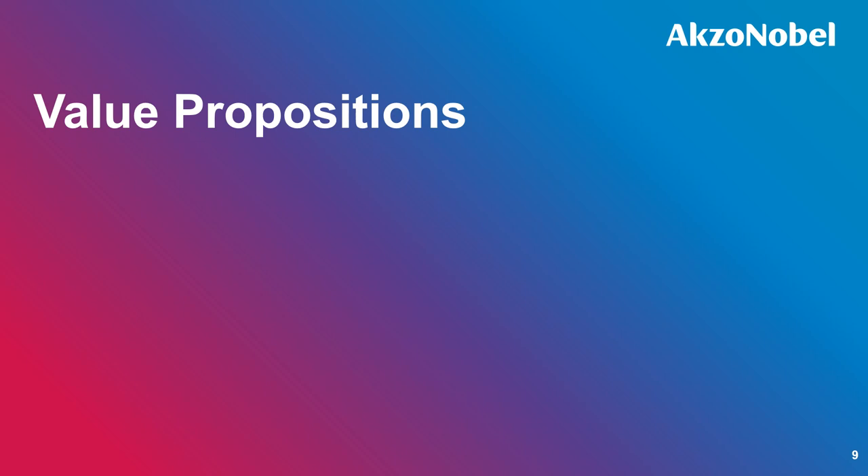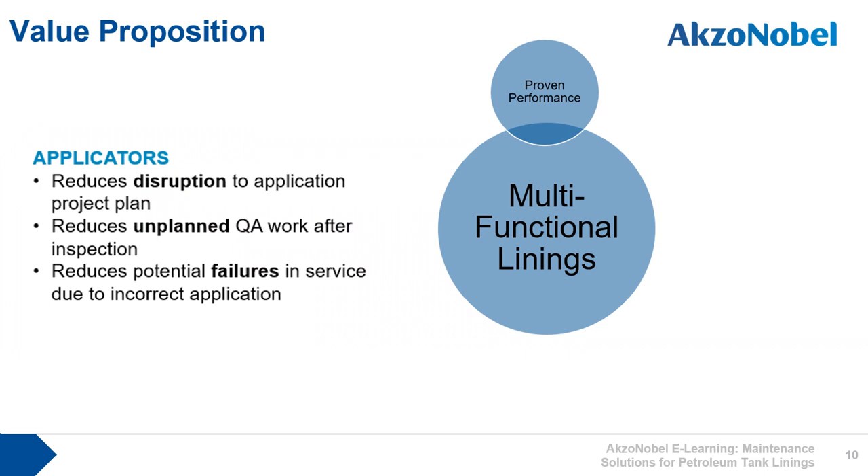Looking at the value propositions that International Paint can offer the downstream market with their linings products: the proven performance of International Paint tank linings, both in terms of application and performance in service once applied, reassures applicators that the project will follow the project plan without disruption due to application issues. This reduces unplanned quality assurance work, which is an extra cost to the applicator and often not budgeted into a project. It also means the applicator can be confident that the linings will perform correctly and they will not have warranty issues with the asset owner or operator.